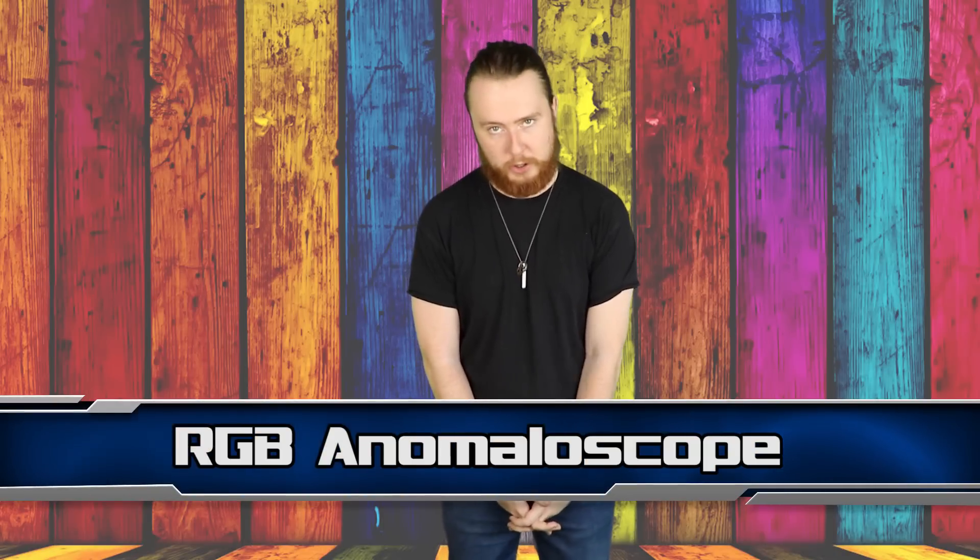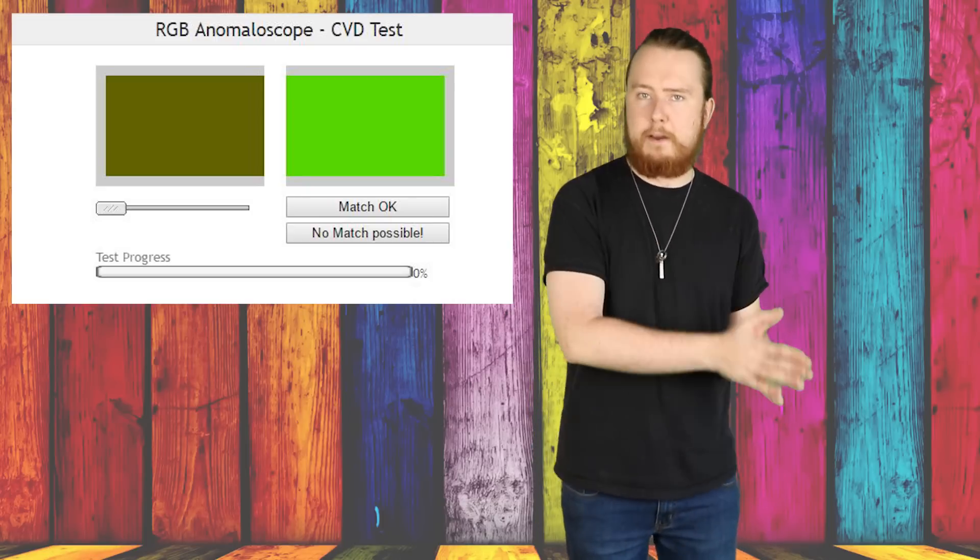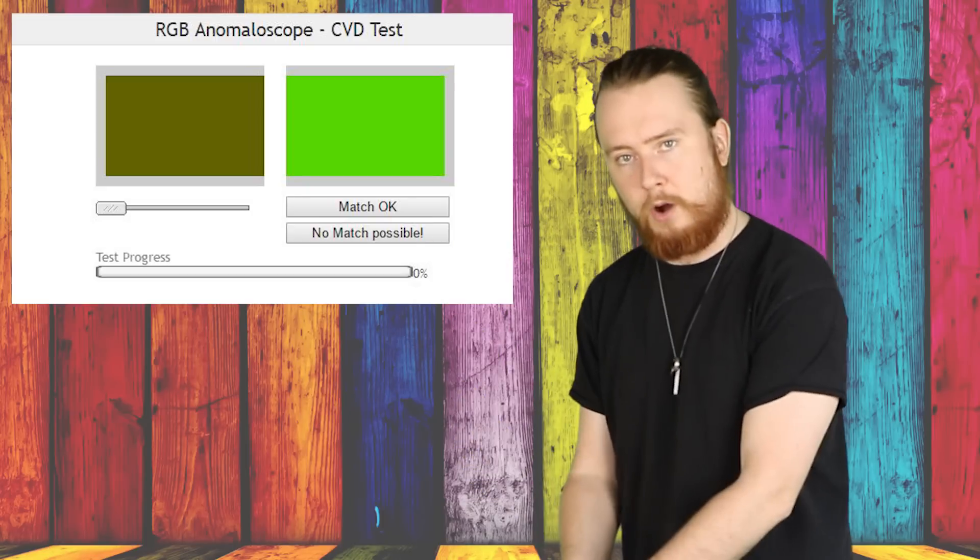Moving on to number 5, we have the RGB Anomaloscope. This is a really interesting and simple red-green colour blindness test. All you have to do is use the slider to make the colour in the left box match the colour in the right box. People with colour blindness will often say that colours match when they don't, or they may select that no match is possible when it actually is. This test was developed over 120 years ago and is regarded as the most accurate simple colour blindness test used by eye specialists.